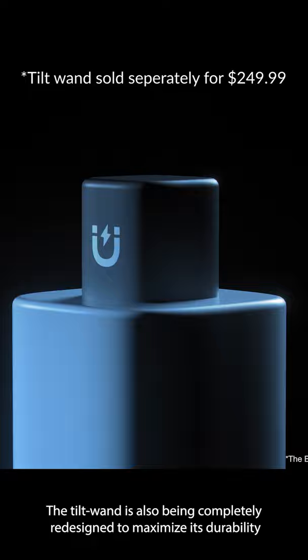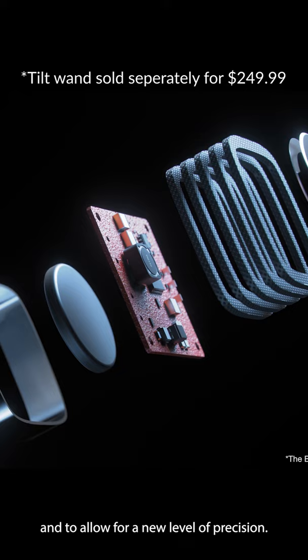The tilt wand has also been completely redesigned to maximize its durability and to allow for a new level of precision.